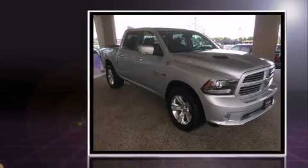Treat yourself to a test drive in the 2014 Ram 1500. This four-door, five-passenger truck has just over 25,000 miles.